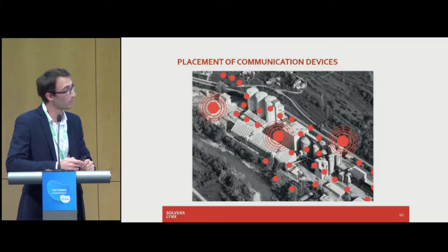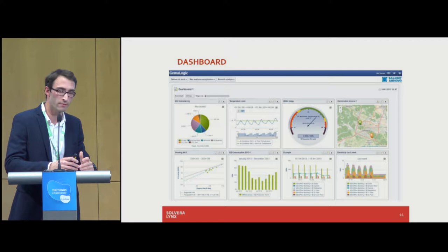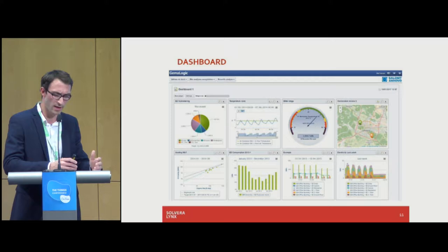Our own solution, Gamma Logic, lets every customer build their own ad hoc reports. The software is ISO 50001 certified. I'm pointing this out because by regulation in Slovenia, every big company with consumption above — I believe — 50,000 euros per year has to do energy audits. The regulation for smaller companies is on the way. Having those regulations requires energy audits every four years.